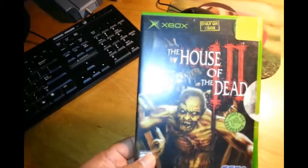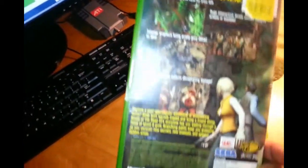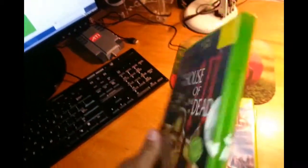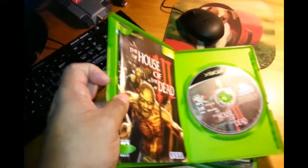This one is Only on Xbox but also on PC. House of the Dead 3 — very good game, very great graphics and everything, complete and in good shape.